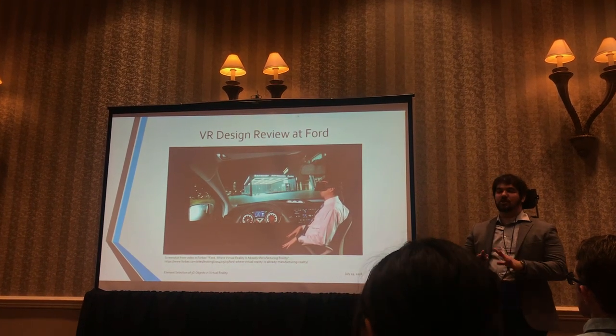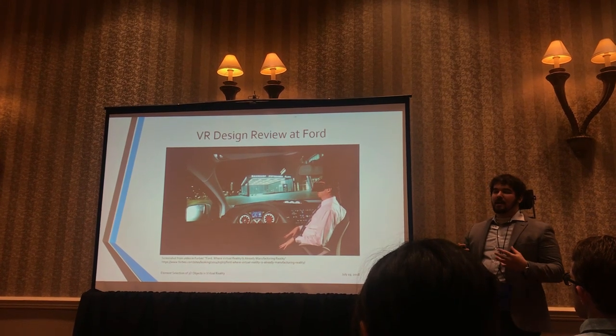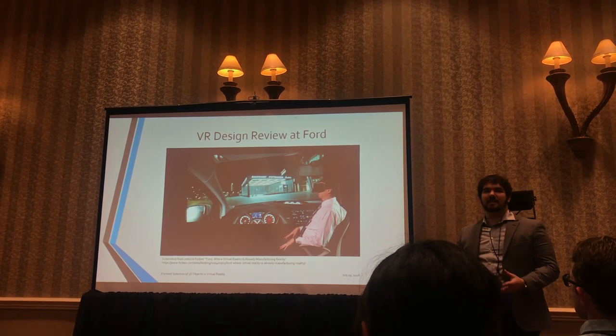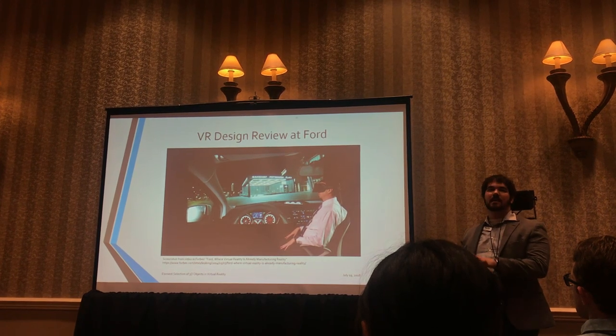We see that in things like the Oculus review software that Ford uses to review their cars from the inside before committing to a costly physical prototype. But something you'll notice about systems like these is that even as they're gaining popularity, most of them are still look but don't touch. You can see the car, but in order to actually manipulate it or edit anything, you have to take off the headset and go back to your 2D mouse and keyboard.